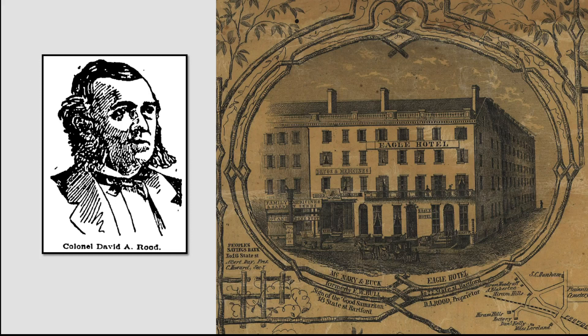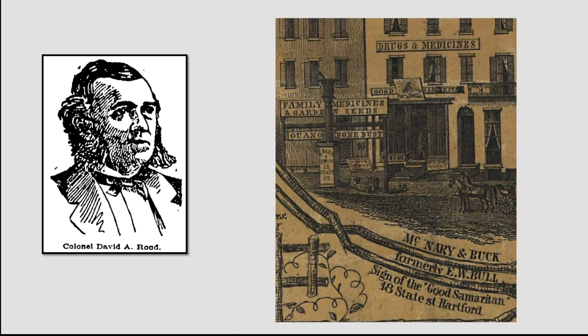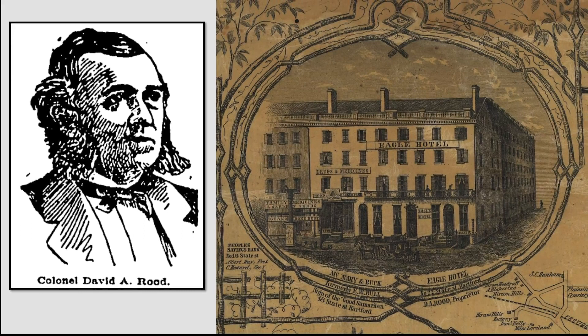In about 1834, two-thirds of the building was acquired by Edson Fessenden, who had a stagecoach line to New Hartford. He opened the Eagle Hotel as a hostelry and headquarters for his stage line. The other third of the building was home to the drug merchants McNery and Buck, who for many years ran their store at the Sign of the Good Samaritan. In 1851, David A. Rude took over management of the Eagle Hotel from Fessenden.